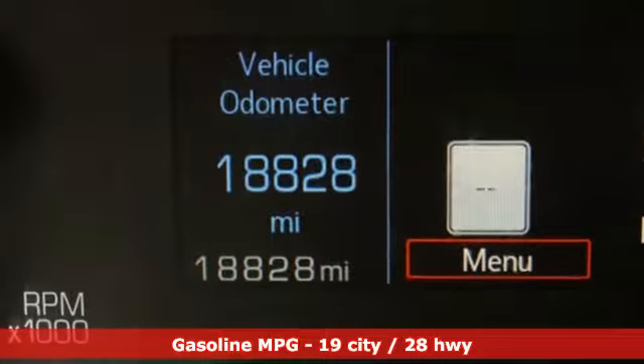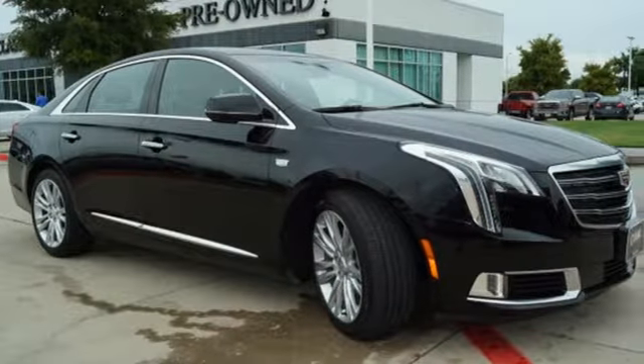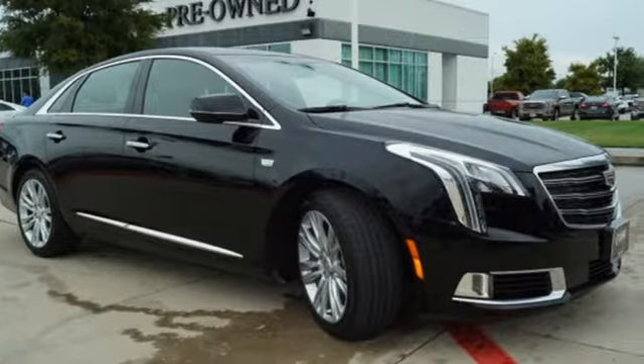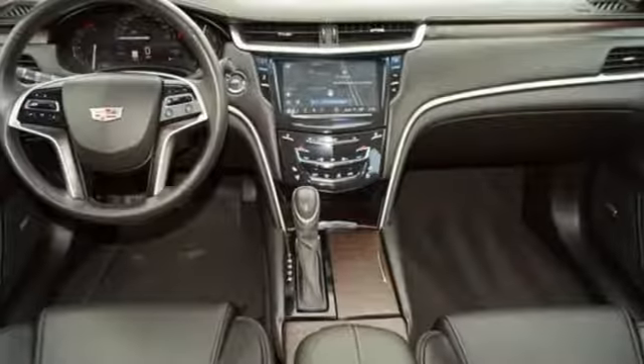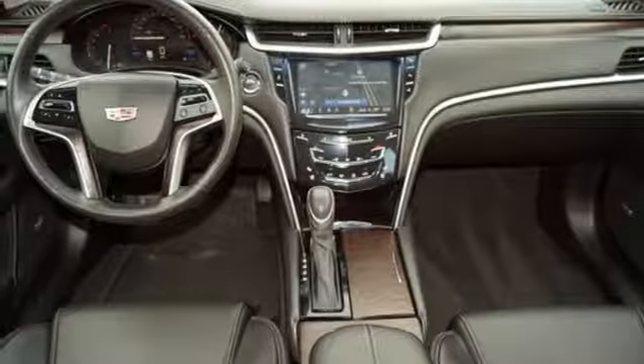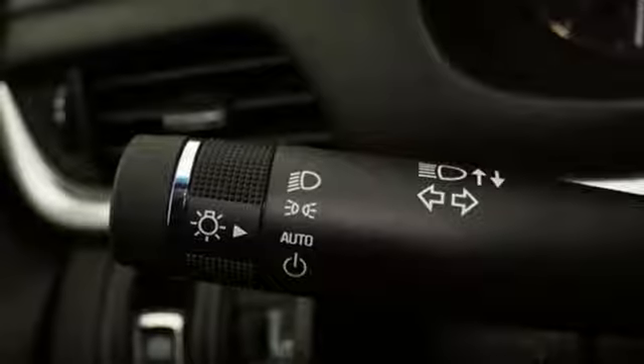Streaming audio, power heated mirrors, dual zone climate control, automatic parking sensors, doors and push-button start proximity key, heated steering wheel, V6 engine, aluminum wheels, gas pressurized shocks, and heated and ventilated leather bucket seats.